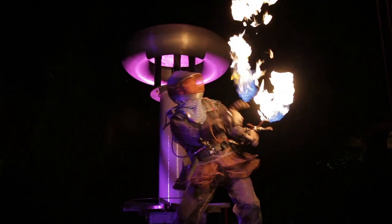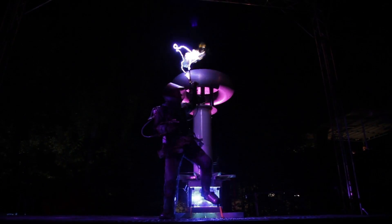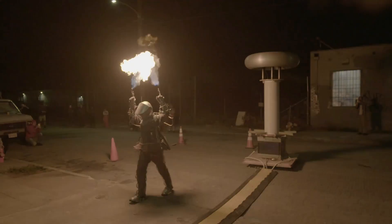Today we're dropping in on my old friend Jerry. By day he works for a major public utility. By night he builds Tesla coils and flamethrowers strapped to his arms.